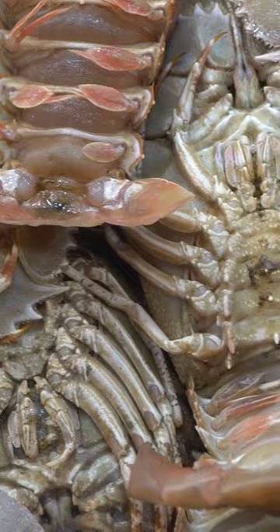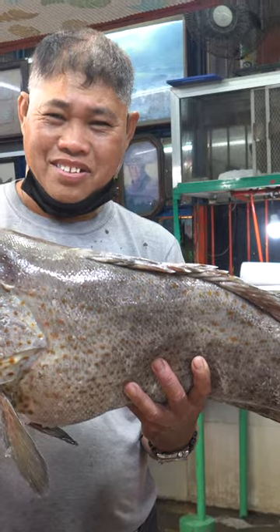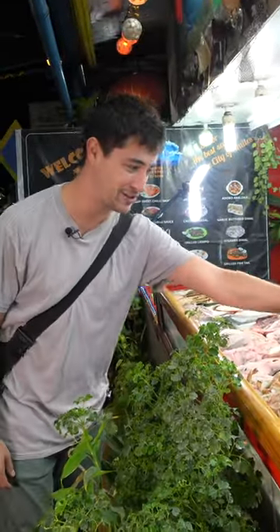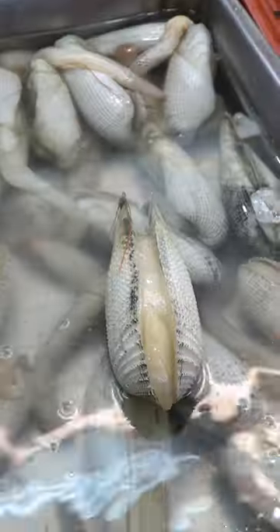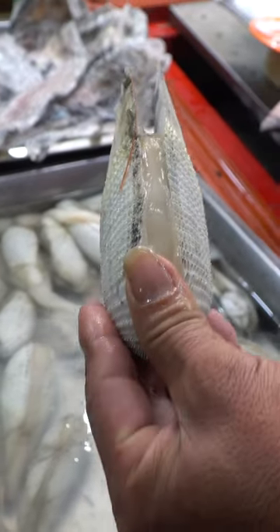Check out all these seafoods — we've got some slipper lobsters, snappers, marlin, groupers, and I see some blue crabs. And there's one special clam back here. This is what we call the angel wing clam.